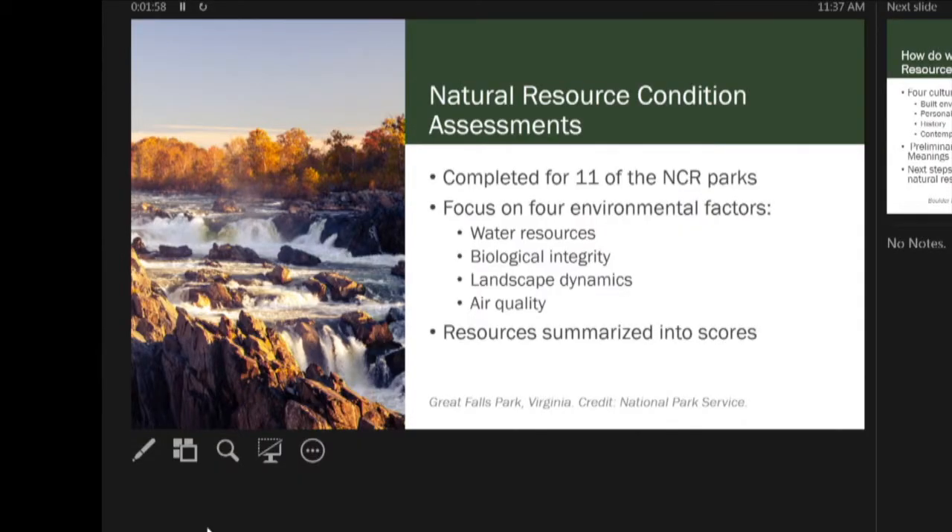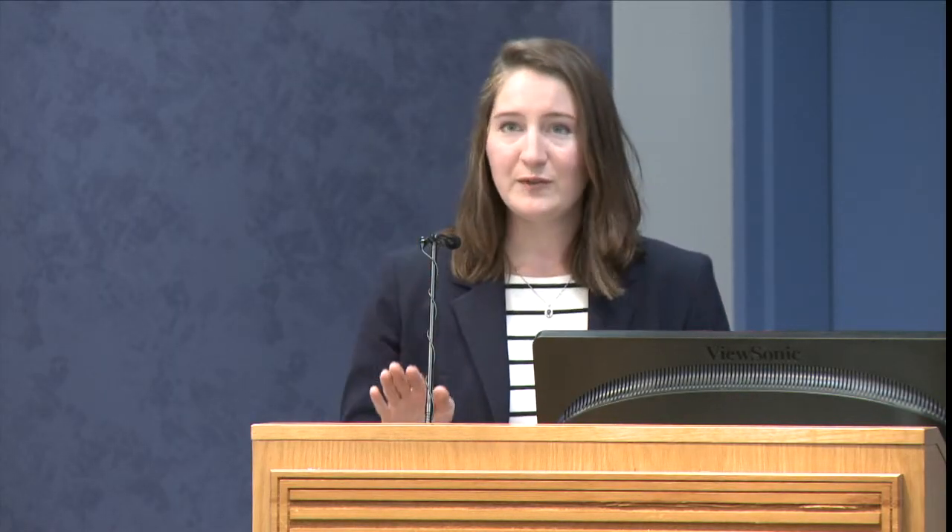Those four factors are water, biota, landscape dynamics, and air quality. The first phase of this project was to update these natural resource condition assessments with current data. Over the last two years, we've updated them to 2018 data. Then we had to move on to the hard part — bringing in the cultural resources.